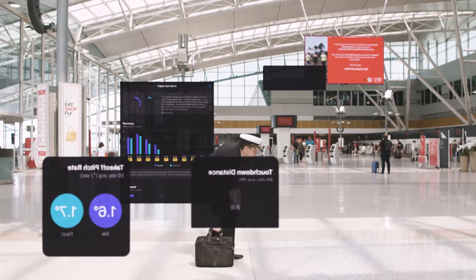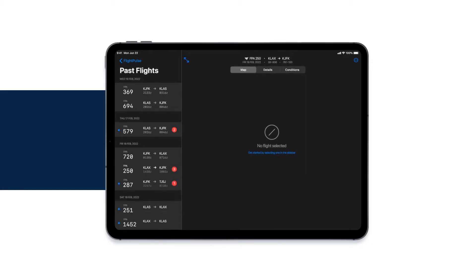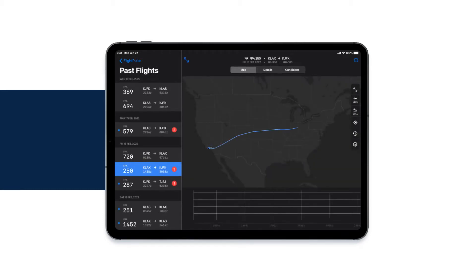Pilots can utilize dashboards to look at different techniques and metrics in comparison to their fleet, such as single-engine taxi in and touchdown distance, while examining the same metrics flight by flight.